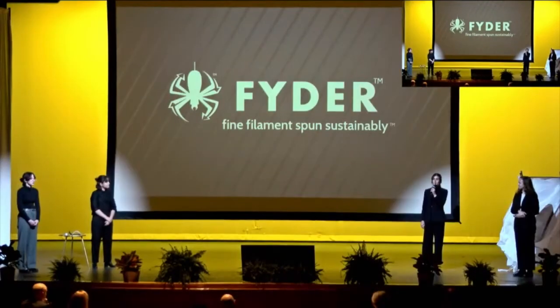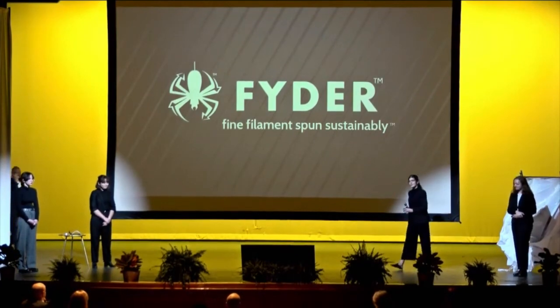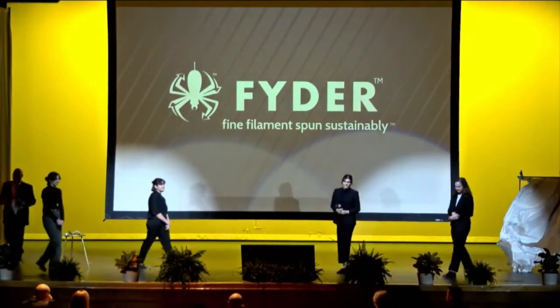Thank you for your time — because an investment in Fyder is an investment in your future. Thank you.